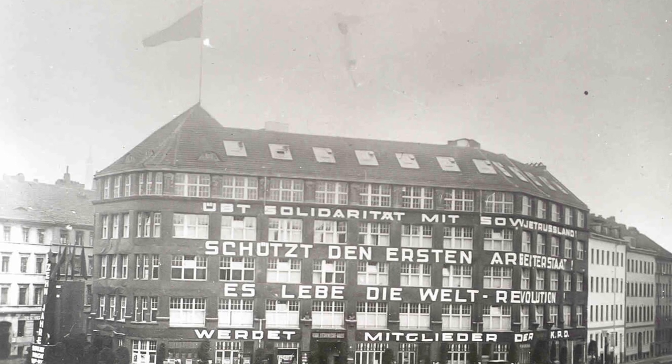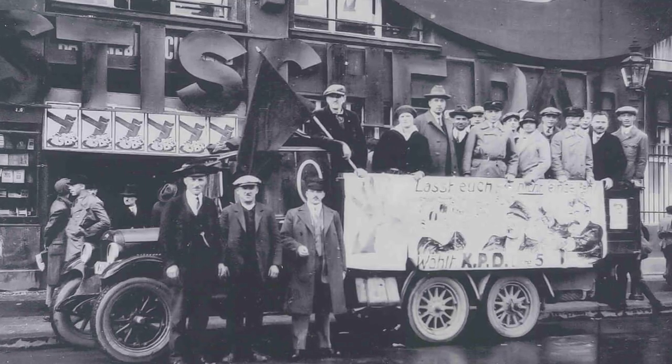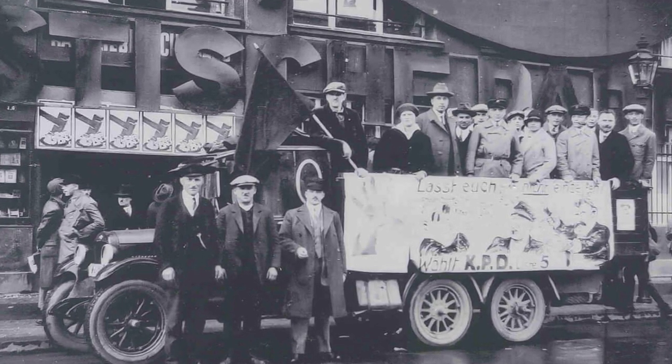Das Haus ging über mehrere Zwischeninstanzen 1926 an die Kommunistische Partei Deutschlands, die dringend einen neuen Parteisitz suchte. Das spätere Karl-Liebknecht-Haus war in mehrfacher Hinsicht ein geeigneter Ort: Es lag am Rande des proletarischen Ostens, außerhalb des Sperrgebietes, das die Polizei um das ehemalige Stadtschloss und den Regierungssitz gezogen hatte. Sodass auf dem Platz vor dem Haus regulär Demonstrationen stattfinden konnten, und die Größe des Hauses erlaubte es, allen Institutionen der KPD entsprechenden Platz einzuräumen.